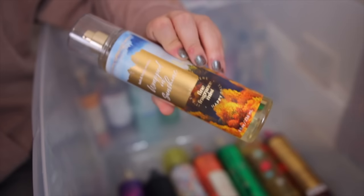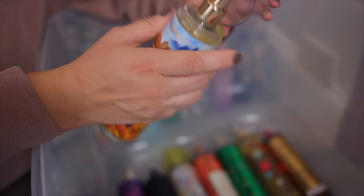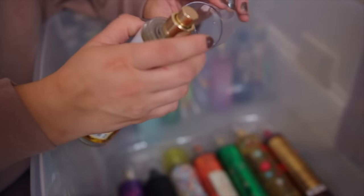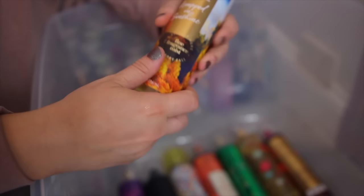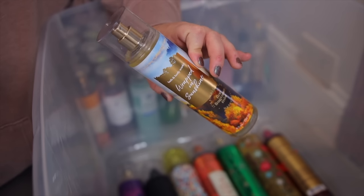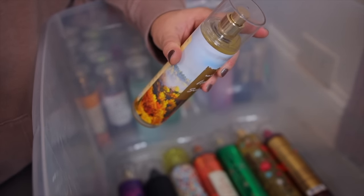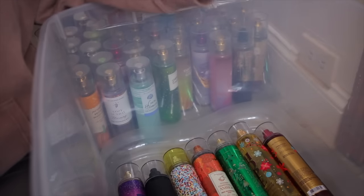Now this one is Wrapped in Sunshine. This came out last fall and it's a really fun, kind of unexpected one — it's actually a peach scent. I think it's really pretty and I would actually wear this more in the spring and summer. It's a really pretty sweet peach with a little bit of a mango note in there too, with a golden citrus vibe. Definitely going to pull this out for the spring and summer months.